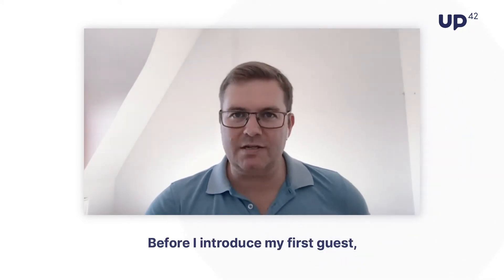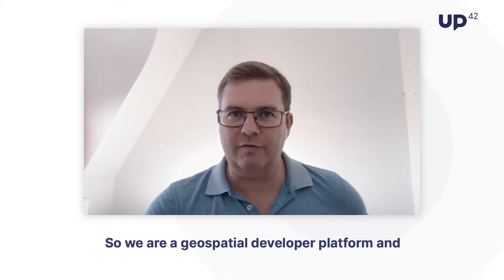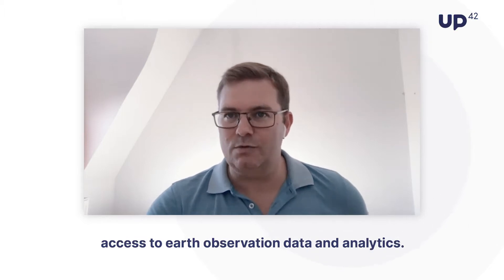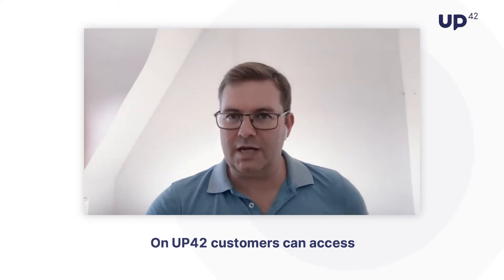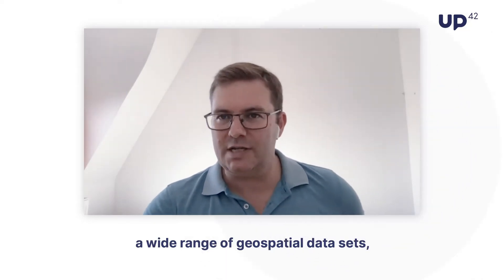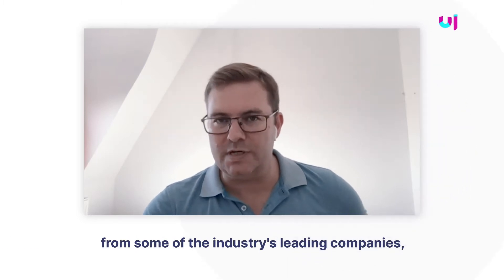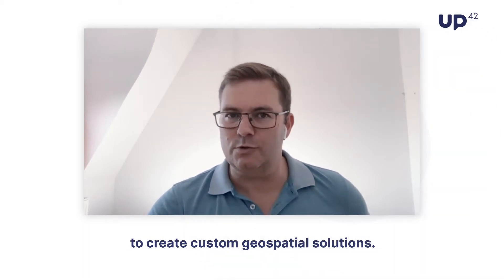Before I introduce my first guest, let me tell you a little bit about UP42. We are a geospatial developer platform and a marketplace with the main aim of democratizing access to earth observation data and analytics. On UP42, customers can access a wide range of geospatial datasets, access state-of-the-art processing analytics from some of the industry's leading companies, and leverage our cloud computing power to create custom geospatial solutions.